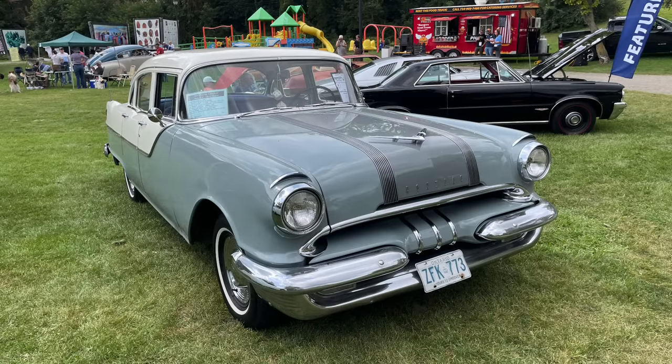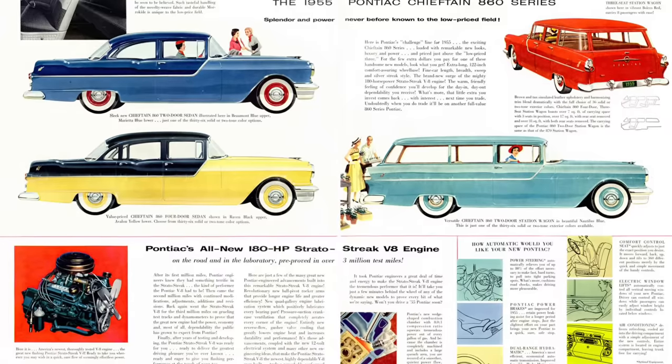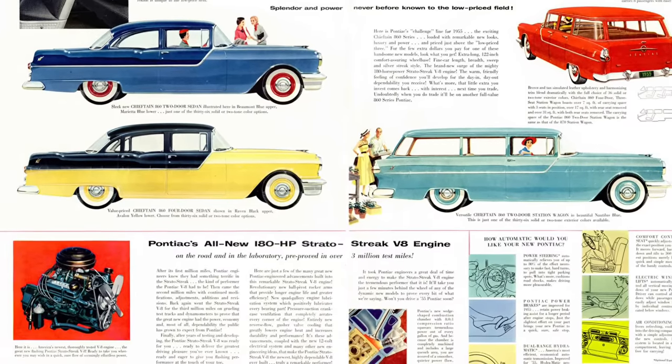Zero to 60 was in the 13 to 14 second range for the big Pontiacs, and while that doesn't sound overly fast by today's standards, it was certainly much more sprightly than the 1954 models that took about 17 to 18 seconds to go from zero to 60. Top speed also improved to over 100 miles an hour in a number of instances. It's perhaps because of this entirely new level of performance that many attribute the 1955 287 cubic inch V8 to be Pontiac's first V8 introduced to the public.